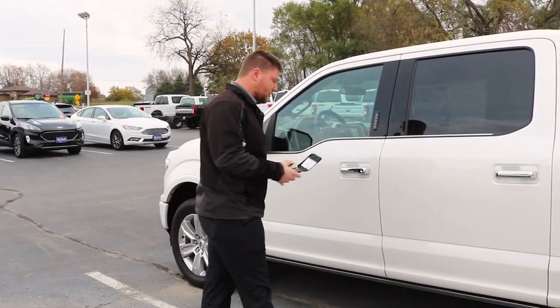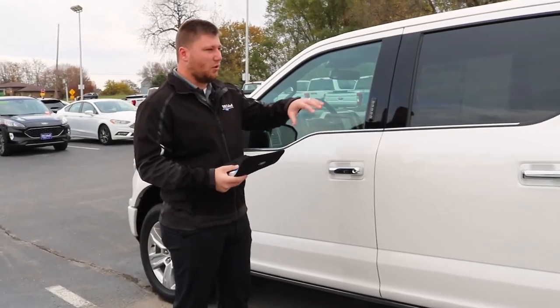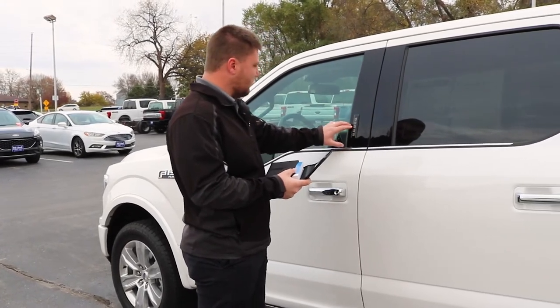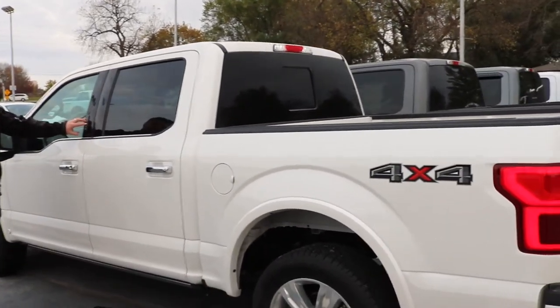So there's a couple different routes you could go. First off, you could enter in the factory door code or the custom five-digit code that you would like. In order to do that, here I will just enter in the factory door code. And then you'll hear the doors unlock and then you could press the five button.